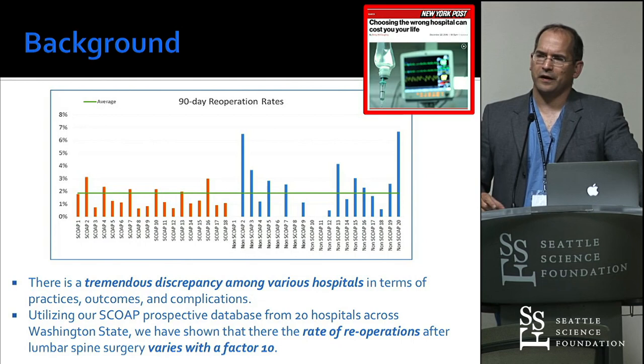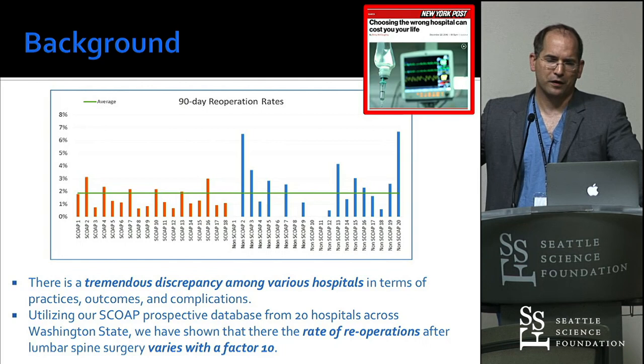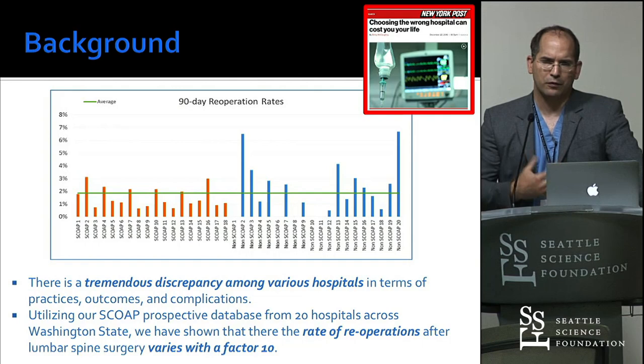If you were a car company producing something with that variation in product, you'd be out of business the next day. But that's kind of what we have in healthcare right now. Hospitals have very, very different outcomes. What can we do as surgeons to make a difference?